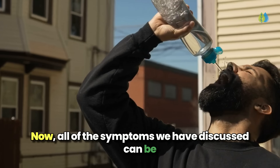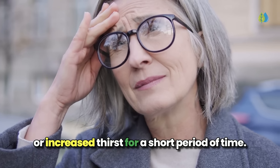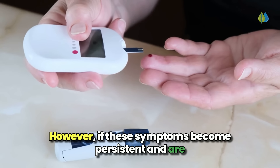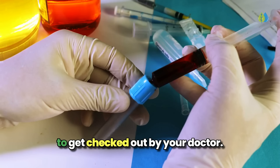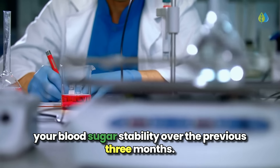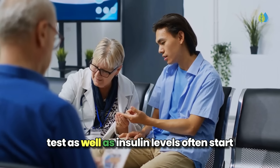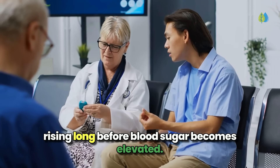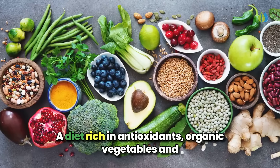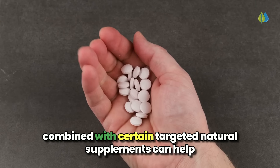Now, all of the symptoms we have discussed can be attributed to other health issues as well, so there's no need to panic if you experience things like fatigue, irritability, or increased thirst for a short period of time. However, if these symptoms become persistent and are accompanied by other diabetes red flags, it's time to get checked out by your doctor. Your doctor will run blood tests to assess your A1c levels, which provide a snapshot of your blood sugar stability over the previous three months. They may also do a fasting glucose test. You will also want to request an insulin level test, as insulin levels often start rising long before blood sugar becomes elevated. To reverse type 2 diabetes and prediabetes, making the right dietary and lifestyle changes is critical — a diet rich in antioxidants, organic vegetables and fruits, and naturally raised meats, poultry and fish, combined with certain targeted natural supplements.